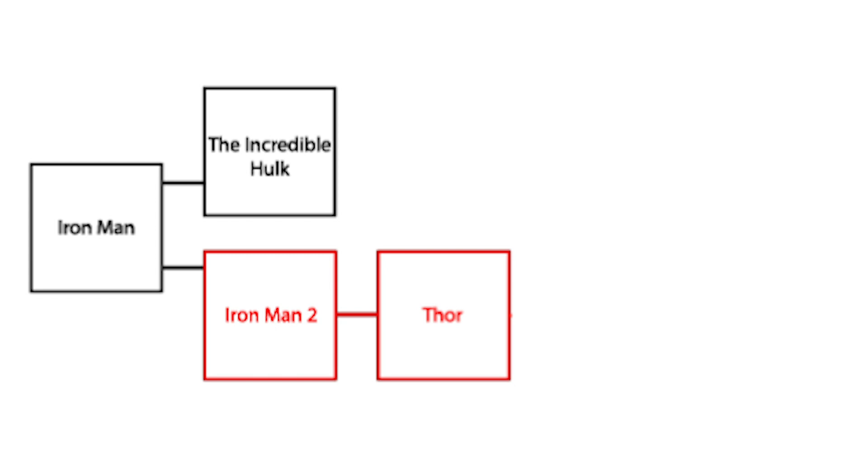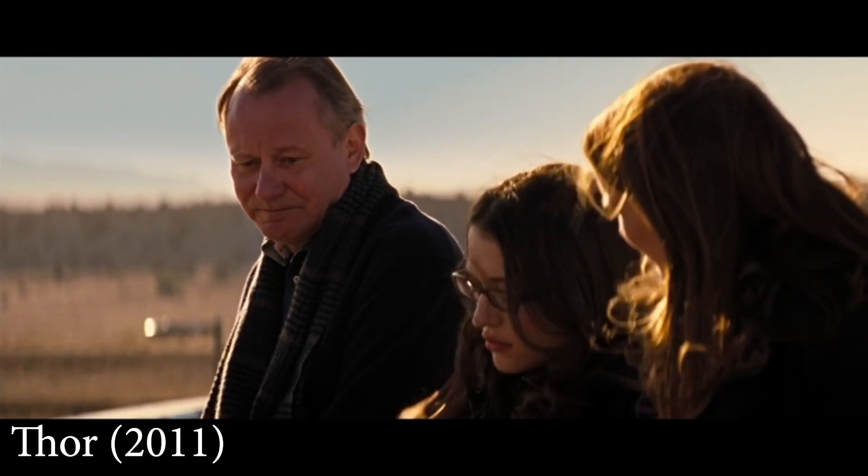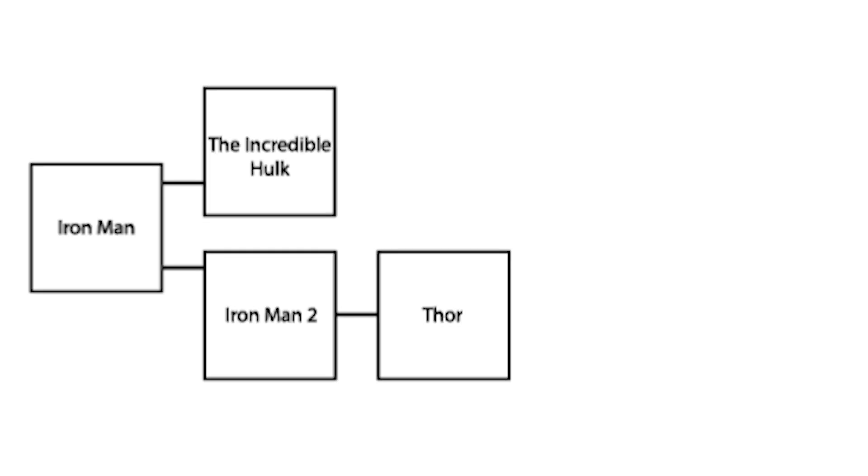This assumes you're going to watch all of the movies at some point. Thor also contains a minor reference to The Incredible Hulk, where Dr. Eric Selvig references events that take place before any events in the movie The Incredible Hulk. Therefore, I think it's perfectly reasonable to watch Hulk after Thor, because Dr. Selvig isn't spoiling any events from the movie — he's just talking about things the movie tells us previously happened. So you don't need to watch The Incredible Hulk before Thor.